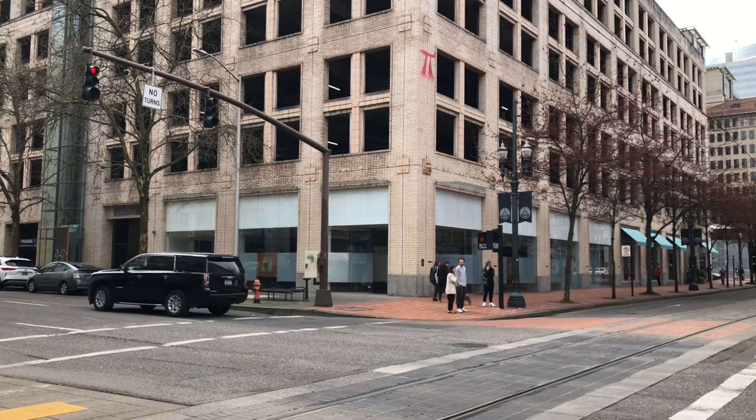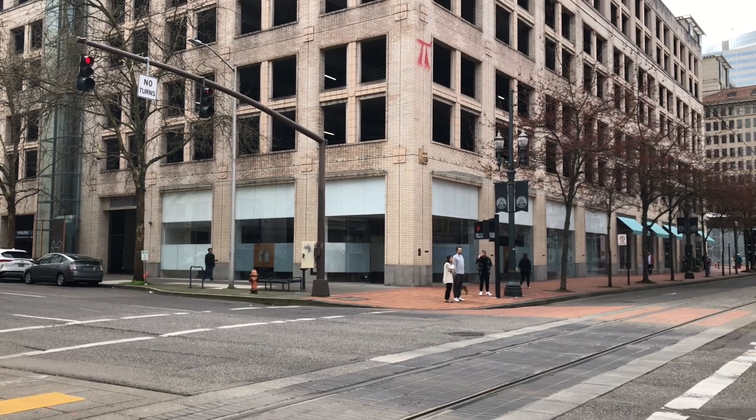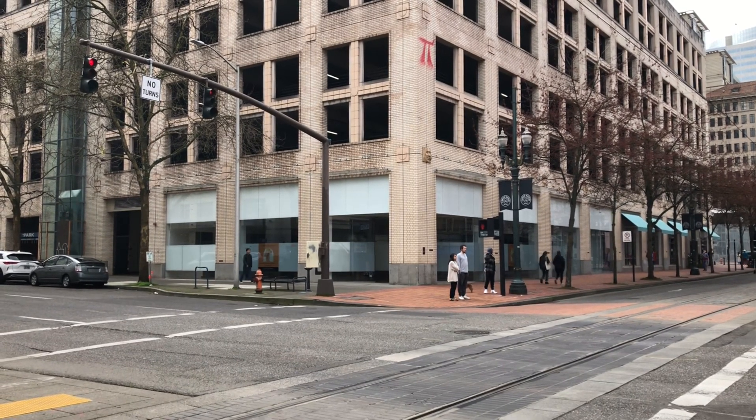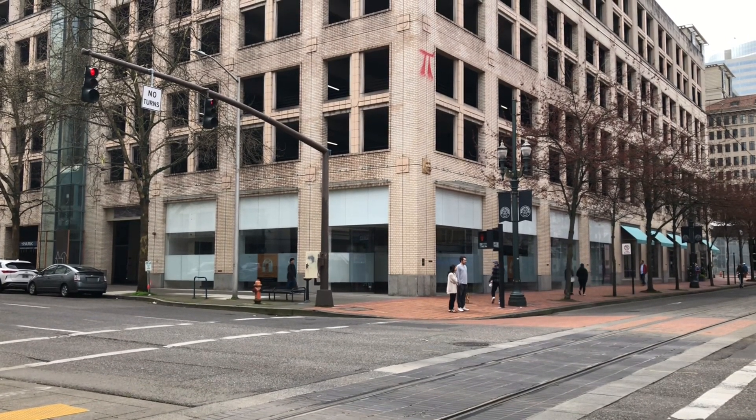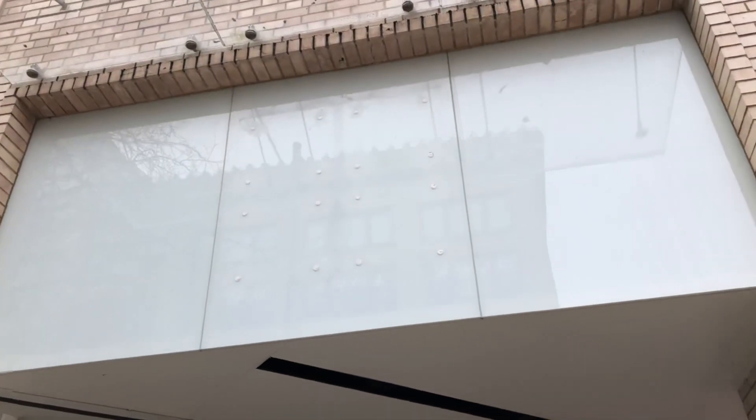Hello everyone, we are here at the abandoned Microsoft store in Portland, Oregon. So let's check this place out, shall we? That's where the Microsoft logo used to be.